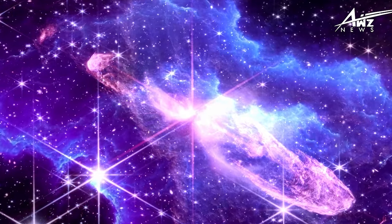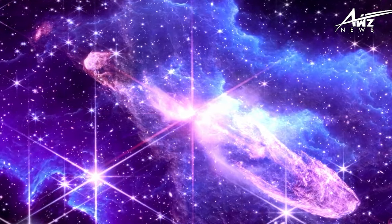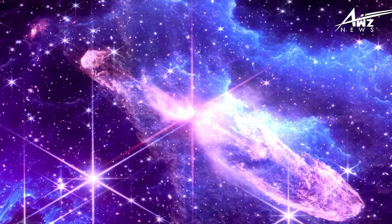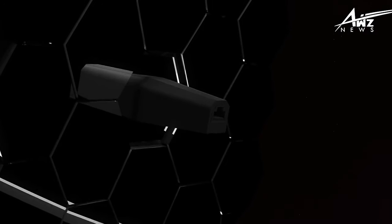However, its stars resemble those of other clusters in our galaxy, suggesting that it may have been born here and changed significantly over time. Astronomers refer to the cluster NGC 3201, which is both unusual and beautiful, as the Mammoth Stars.